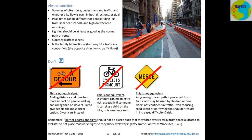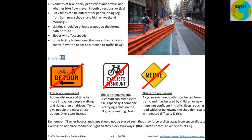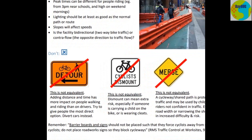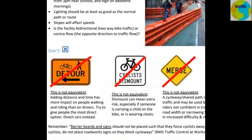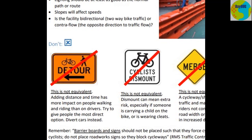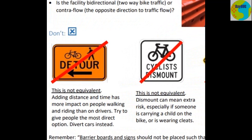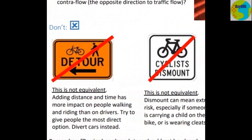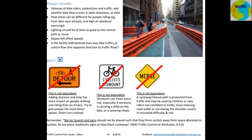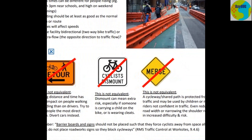The thing they're not allowed to do is really important. They can't just set up a detour where they send cyclists and pedestrians off on a long route around the suburb. Adding distance and time has more impact on people walking and riding than on drivers — try to give cyclists and pedestrians the most direct option. Divert cars instead. That is such a massive change in thinking — it's easy for a driver, you just turn the wheel, put your foot down, and maybe it takes another minute or two but it's not the end of the world. Cyclist dismount is also not allowed — dismounting can mean extra risk, especially if someone is carrying a child on a bike or is wearing cleats.